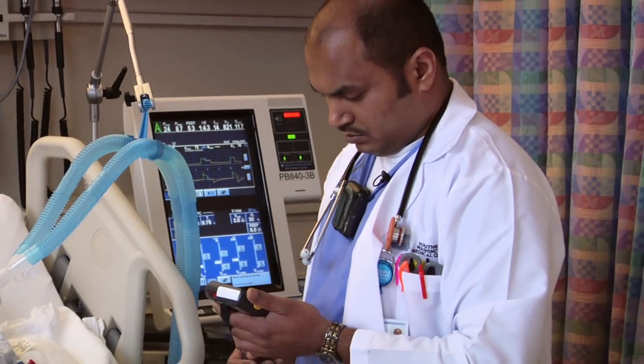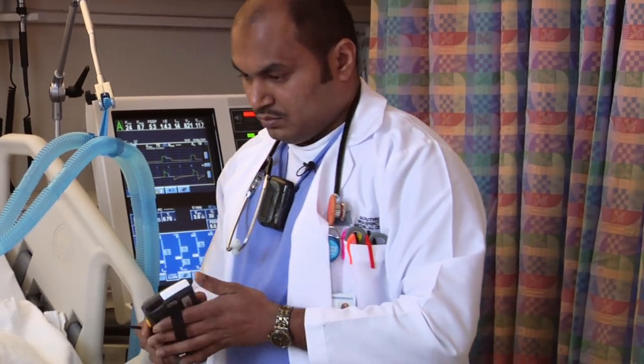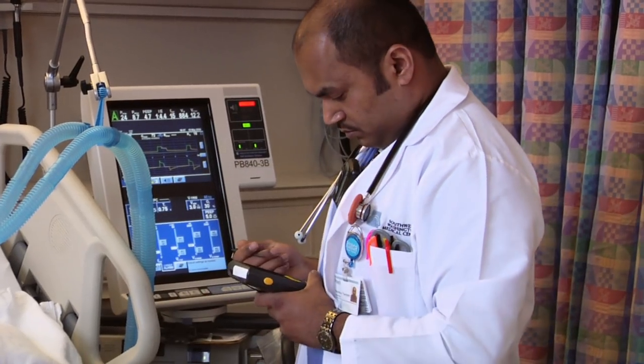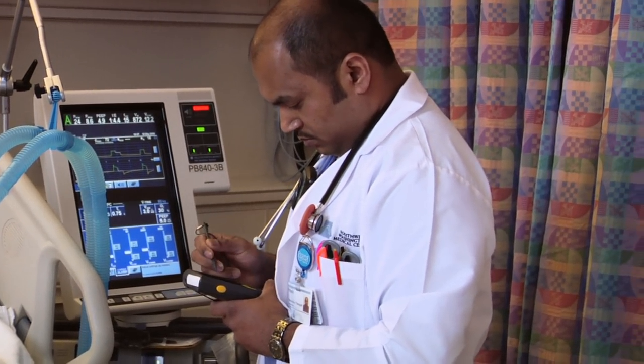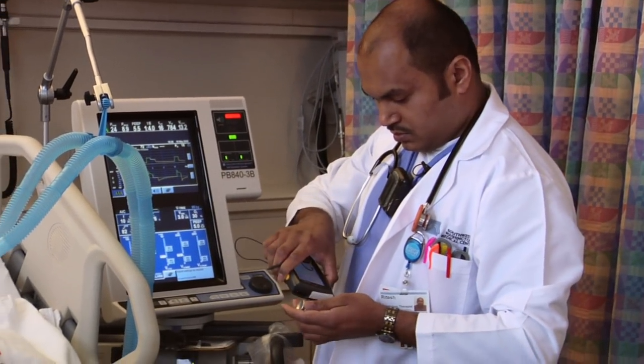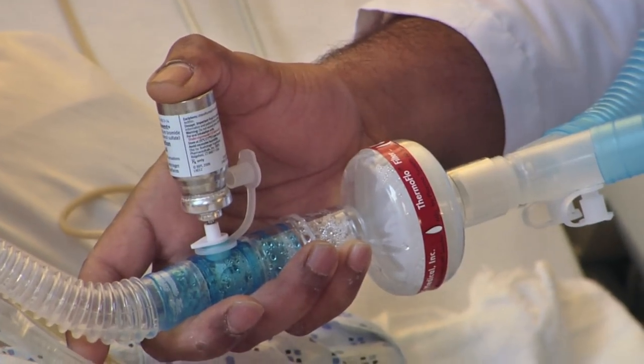This hospital has three critical care areas: emergency department, intensive care unit, and cardiac care unit. So tonight, I'm working in the cardiac care unit and part of the intensive care unit.